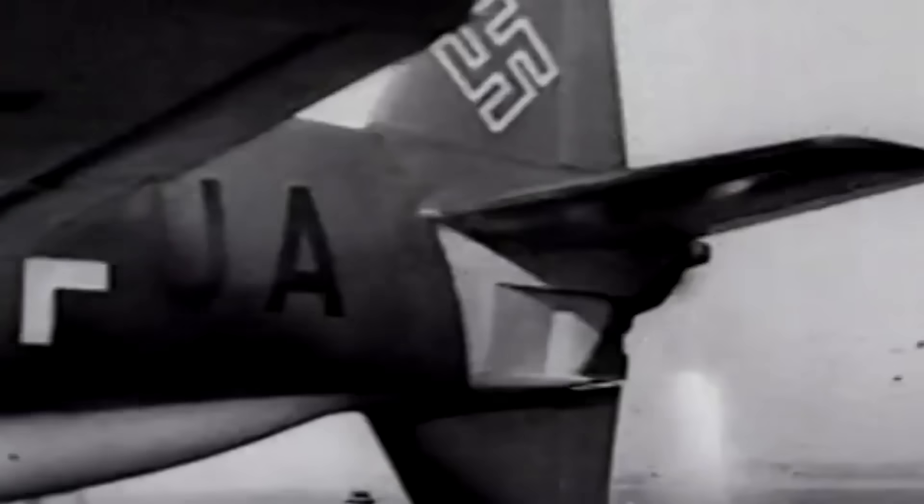The DO-335 was theoretically capable of outperforming any Allied fighter of the age, with a top speed of 474 mph and a climb rate of around 4,900 feet per minute. Its push-pull arrangement kept stability even at high speeds, making it ideal for hit-and-run attacks. Equipped with two 20mm cannons and a 30mm cannon, it could deliver lethal firepower to Allied bombers while relying on speed to avoid counterattacks. However, the Luftwaffe's dire condition, lack of training, and fuel shortages grounded many DO-335s before they could see combat.